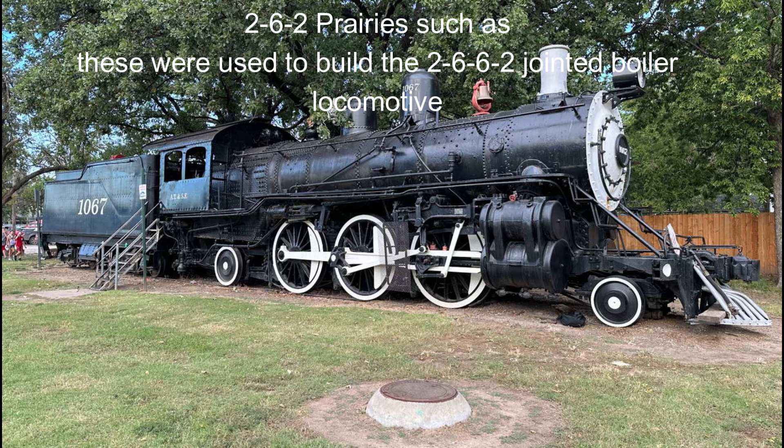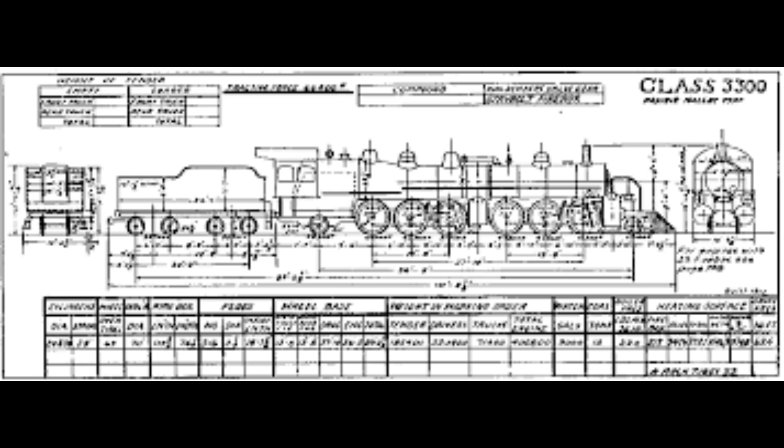Here's why: the year is 1910, and the Santa Fe engineers want to make a flexible articulated mallet — one that can easily get around curves. I got to thinking about how close they actually were to the solution, because we know today that the solution was to hinge the front bogie and make the front bogies flexible, so these super giant locomotives could get around tight curves.